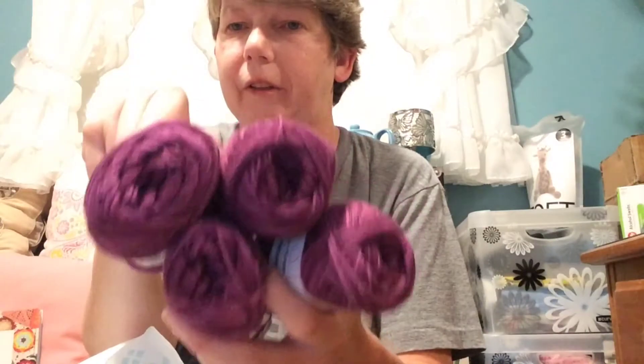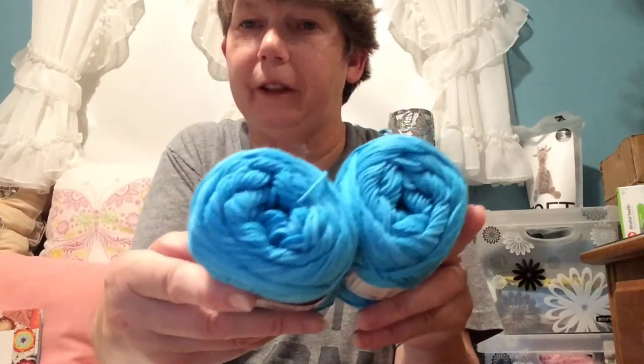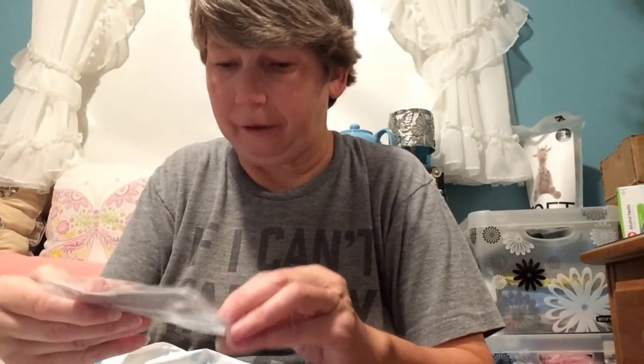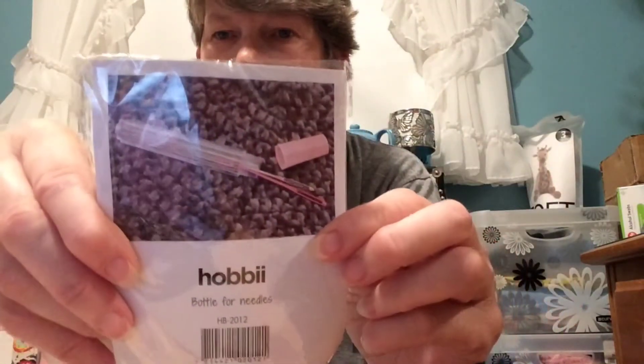I got 4 of colorway 217 — these are all the same color. My favorite color is purple. I also got 2 of color number 209. They also give you a little treat, and this time they included a bottle for knitting needles or darning needles — that'll come in handy.